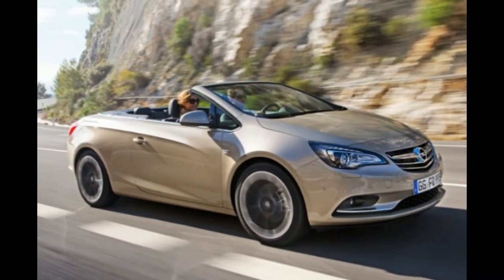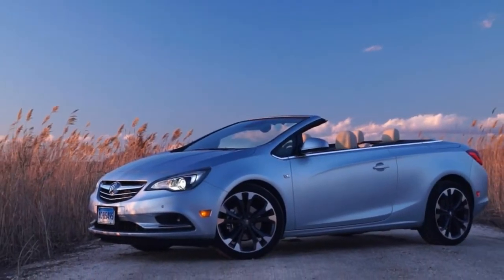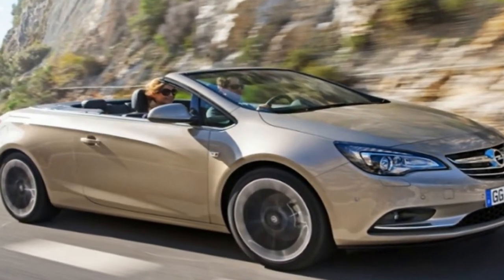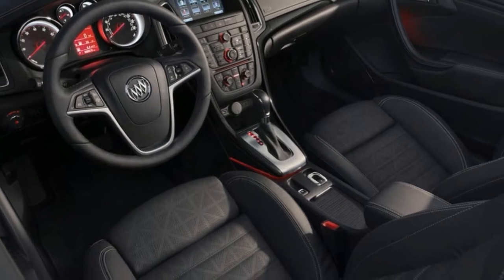The Cascada sees only a minor shuffling of its color palette to mark 2018. Last year, a new sport touring trim level arrived with its own special styling details, but all versions of the Cascada are attractive in a decidedly continental way.